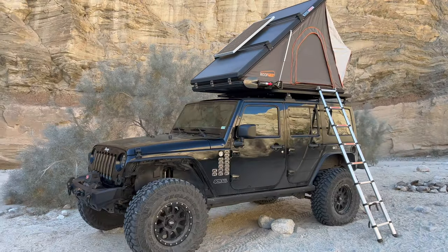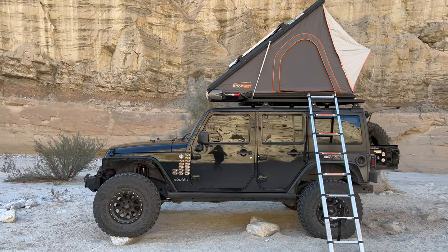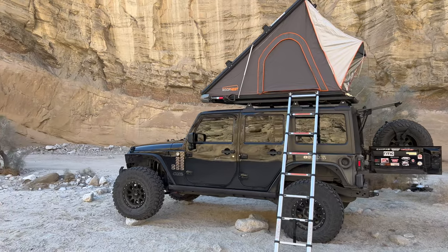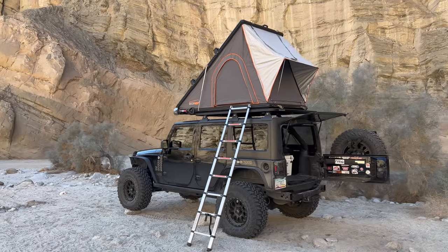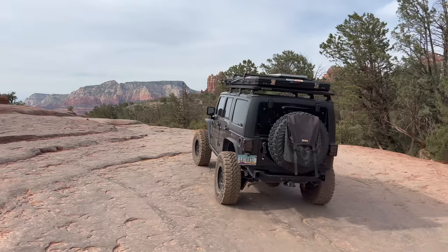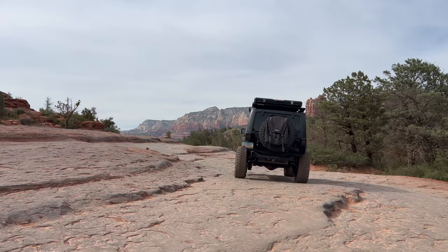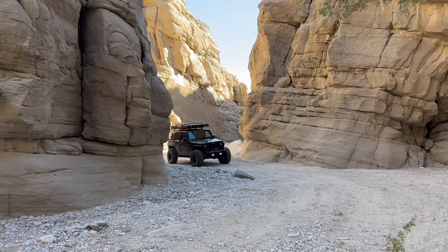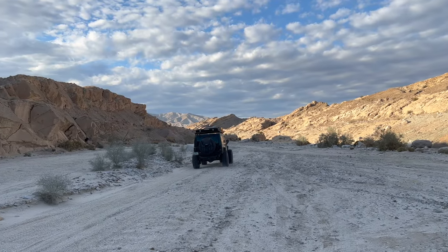I've done a full rig walk-around of this Wrangler in another video — I'll leave a link below. But for the purposes of this video, it's important to know it's a 2014 and as it sits right now it's got 72,000 miles on it. I purchased it about four years ago with 9,000 miles, so most of those miles I've put on it myself. I've wheeled this thing all over — it's done the Rim Rocker Trail from Colorado to Utah, been to Moab twice, hit most of the trails in southwestern Colorado, the San Juan Mountains, the Midwest in Missouri and Indiana.